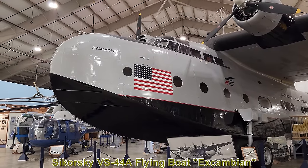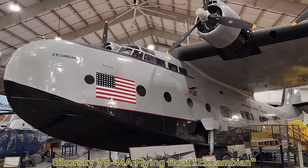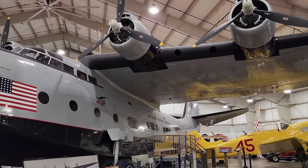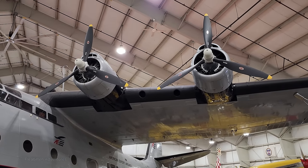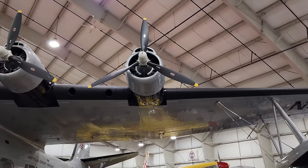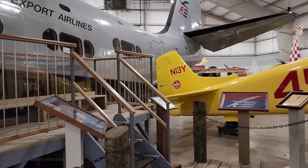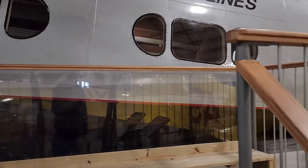This massive aircraft is the Sikorsky VS-44A flying boat. It was built in 1942 for non-stop commercial transatlantic passenger service. During World War II this aircraft flew regular flights across the Atlantic carrying passengers and freight, and after the war it flew for various shuttle services in California and the Virgin Islands. There were only ever three VS-44As built, and this is the only one to survive. It was restored between 1988 and 1998, and has been here ever since.